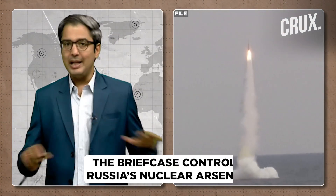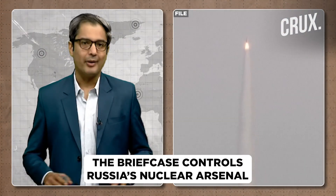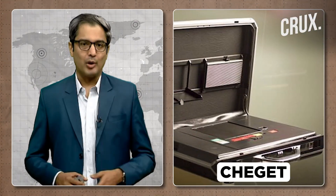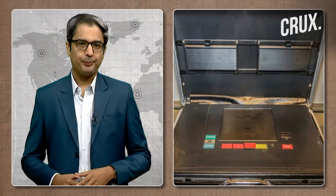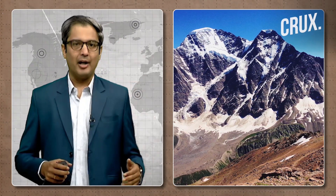This briefcase, which has a personalized key code, is normally under 24/7 supervision and completely controls Moscow's nuclear arsenal. It is reportedly supervised by an armed security officer who accompanies the president wherever he travels. The briefcase is called Cheget in Russian. It was developed back in the 1980s and shown to the world for the first time in 2018, when its contents were viewed up close on television. Cheget is named after Mount Cheget in the Kabardino-Balkaria part of Russia.